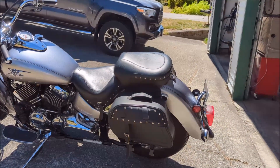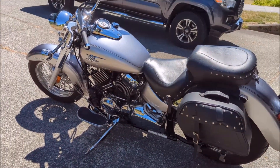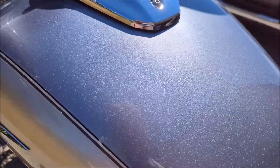It does come with saddlebags. In any event, let's give it a start up here. I'm just going to pull the choke — the choke is right down here.